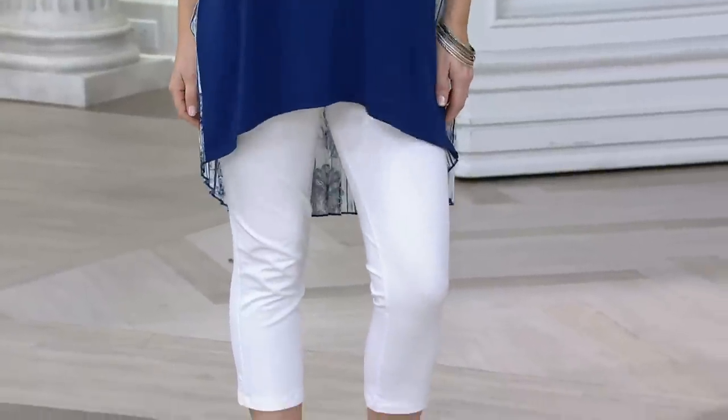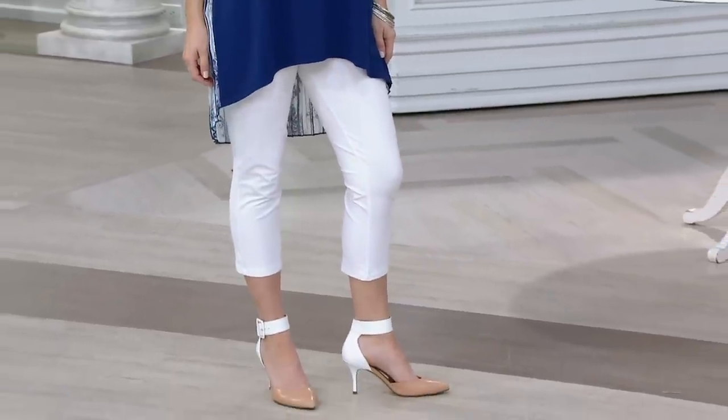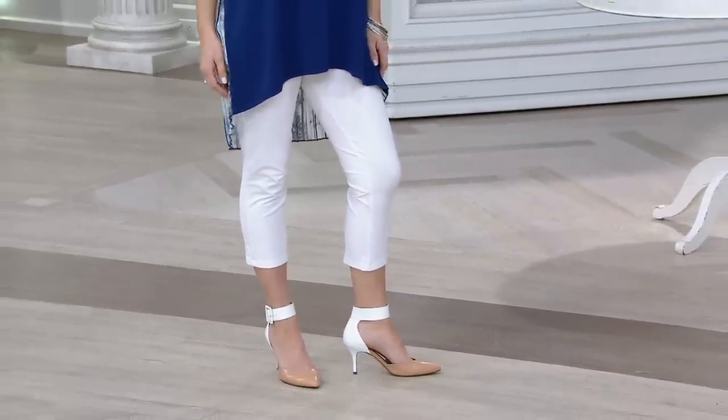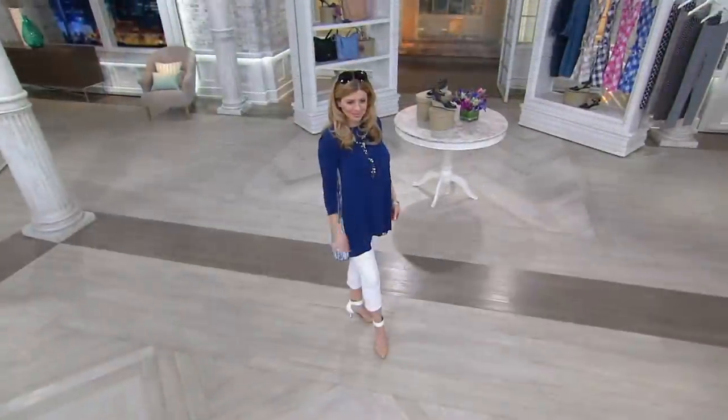Yes, it is. These are the Woman with Control Knit Capri Pants with the Foldover Waist. We're going to go into that in just a minute. These are clearance price of $24.84 — the first day, by the way, that we're bringing it to you at that price.